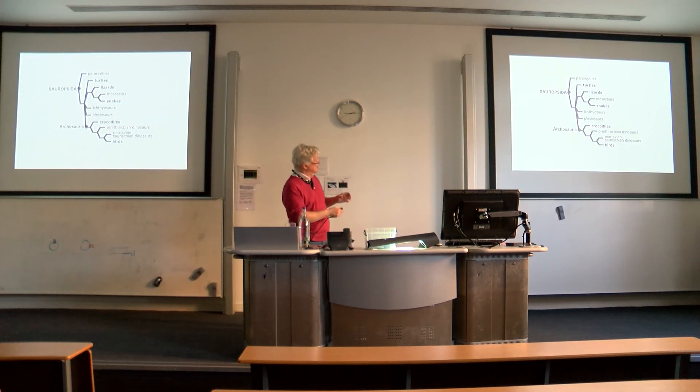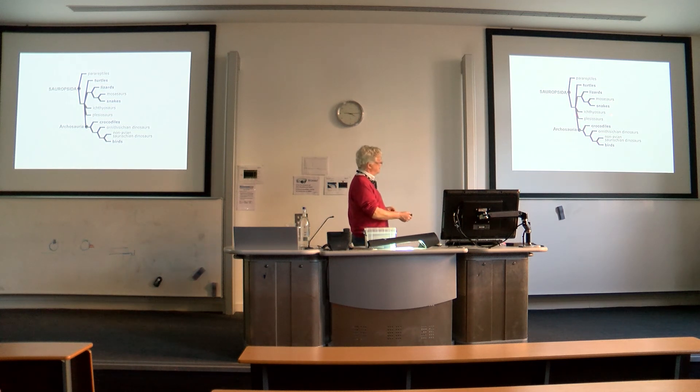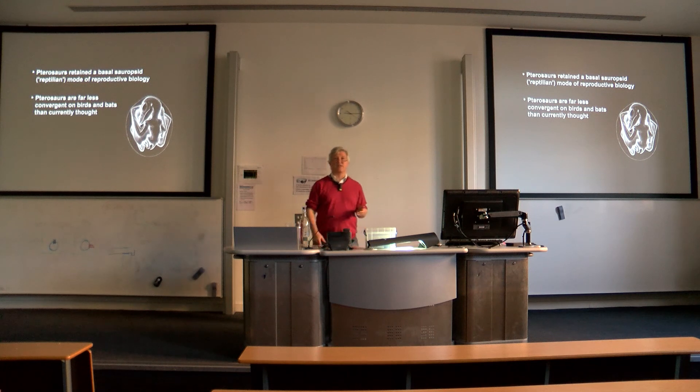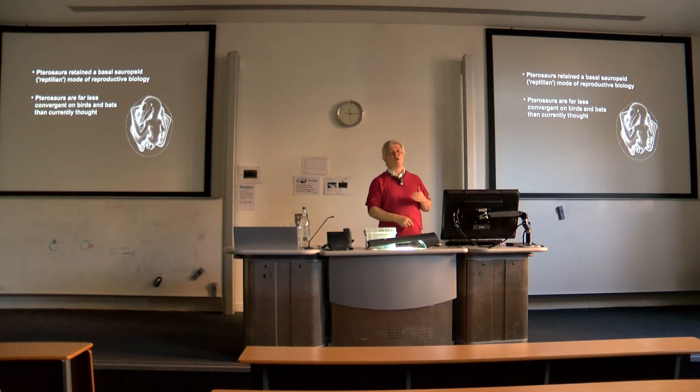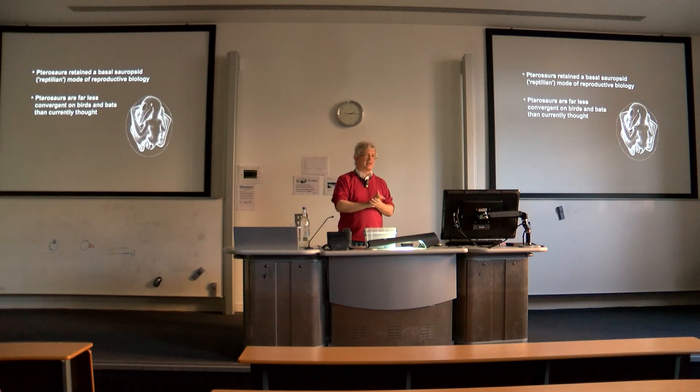What this means is that all the features we can deduce about pterosaur reproductive biology are consistent with extant taxa like lepidosaurs. They don't actually share any of the derived features found in birds, which is interesting because typically pterosaurs fall out around about here in cladistic analysis. So perhaps the most interesting conclusion is that in this respect, pterosaurs are far less convergent on birds and bats than currently thought. There are other aspects of their biology where we are also increasingly thinking they're not like birds and bats at all. The takeaway message is that pterosaurs are perhaps even stranger and more distinct from living flyers than we previously thought. Thank you very much.